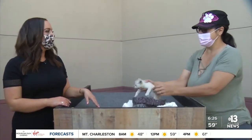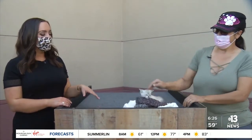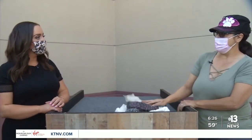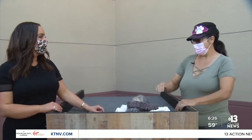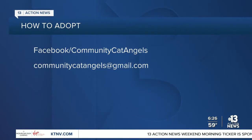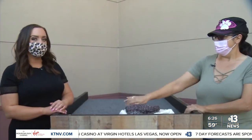If someone wants to adopt, what's their first step? Message us at Community Cat Angels on our Facebook page, or we have our email address: cats@communitycatangels.org. We have an adoption coordinator who will send out the applications, review them, interview applicants, and continue on with the process from there. We'll be posting those links on our website, ktnv.com.